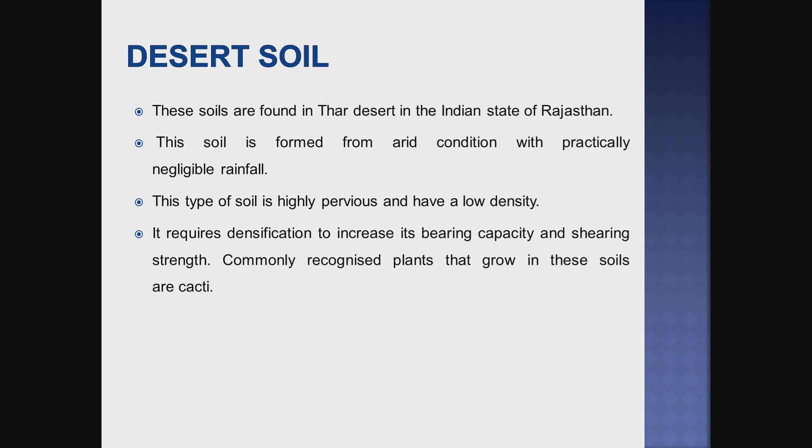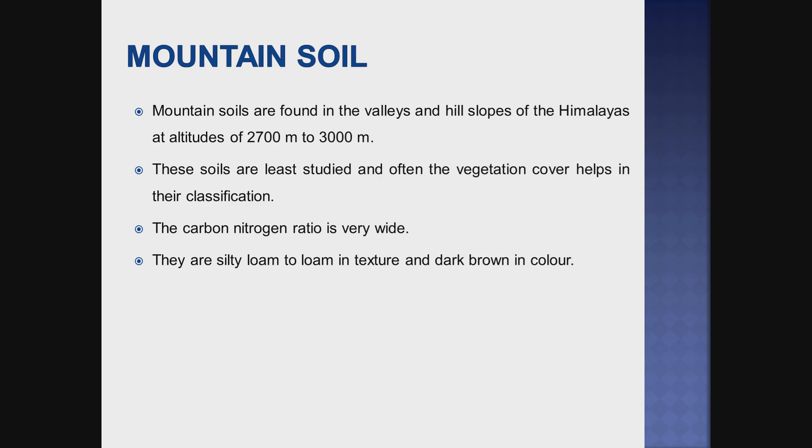The next one is desert soil, also known as arid soil. It has low density. Next is mountain soil or forest soil. These are found in the valleys and hill slopes of the Himalayas at a height of 2700 to 3000 meters. These soils are least studied and vegetation cover helps in their classification. The carbon-nitrogen ratio is very high and it is dark brown in color.